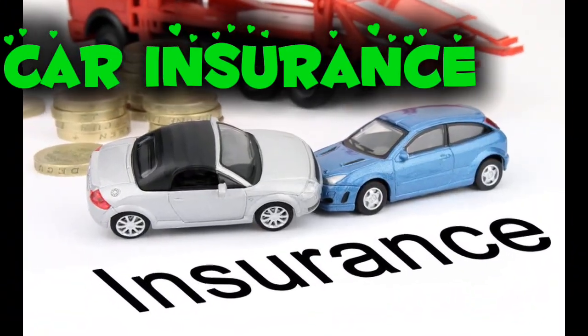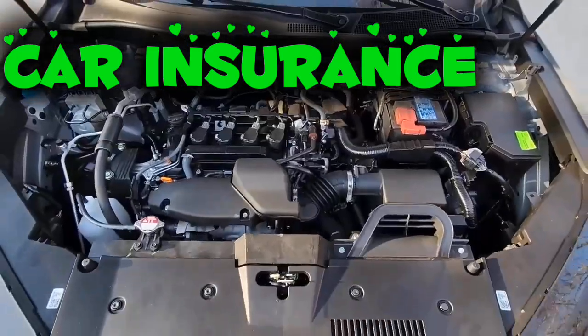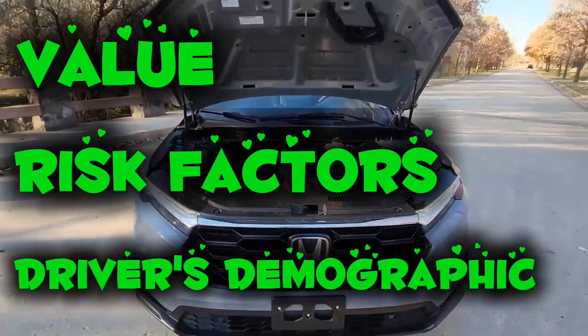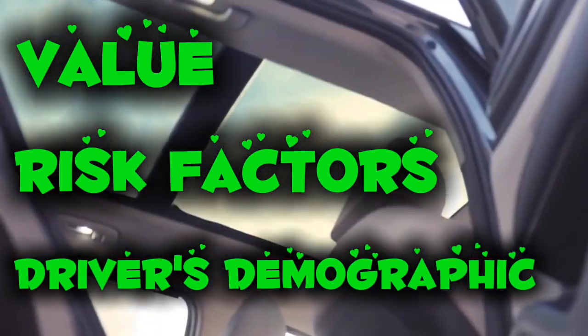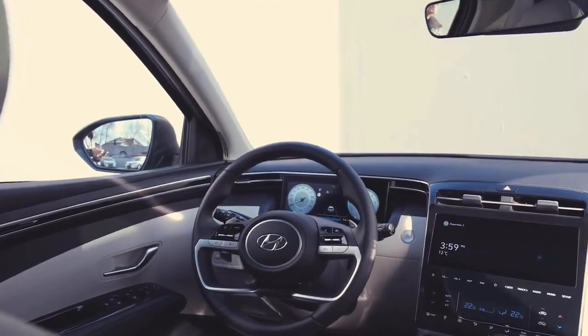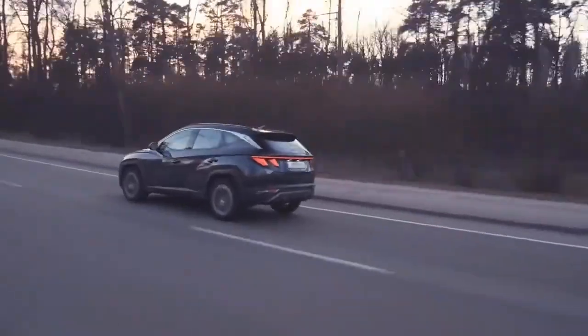Insurance is another significant cost associated with car ownership. Insurance premiums vary based on the car's value, risk factors, and the driver's demographics. Higher-value or higher-risk vehicles usually have higher insurance costs. However, there are ways to reduce insurance premiums, such as choosing safer, lower-value vehicles and maintaining a clean driving record.